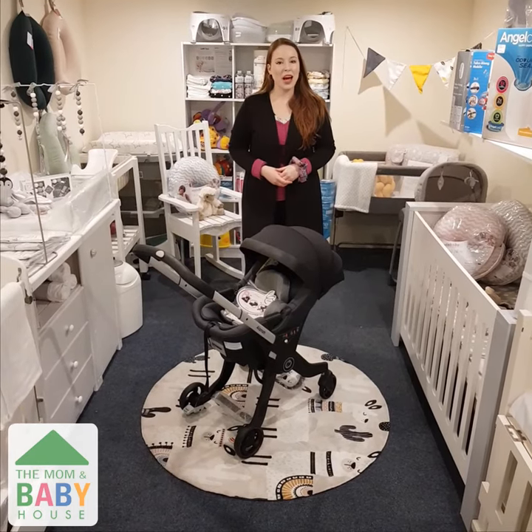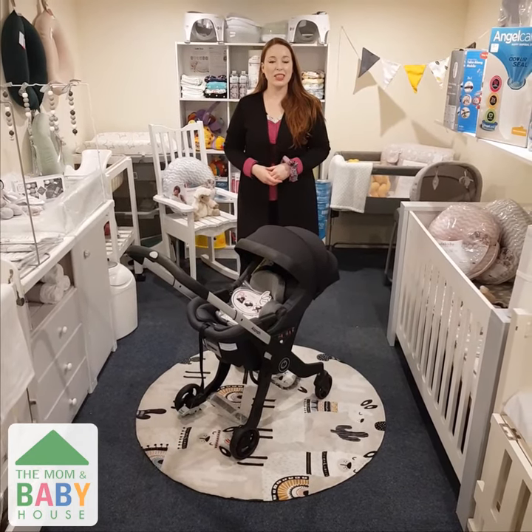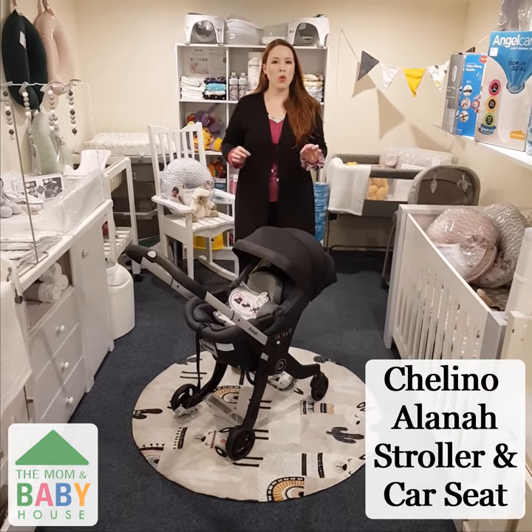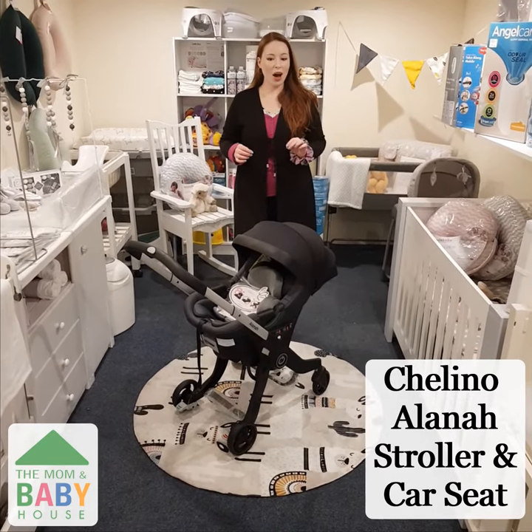Hi everyone, it's Michaela from The Mom Baby House and today I'm going to be showing you guys the Chilino Alana Stroller and Car Seat in One. Less is more with this option and let us show you why.